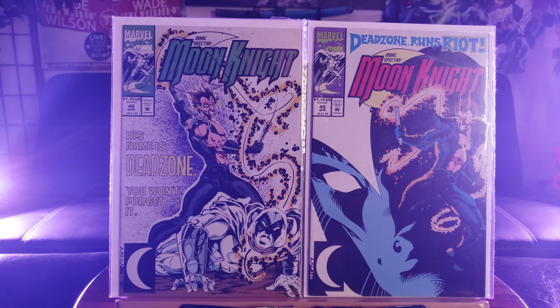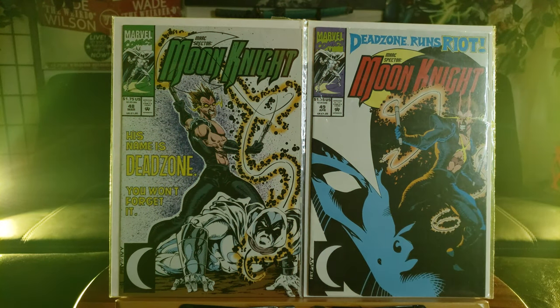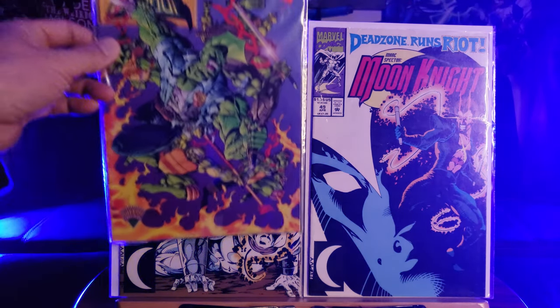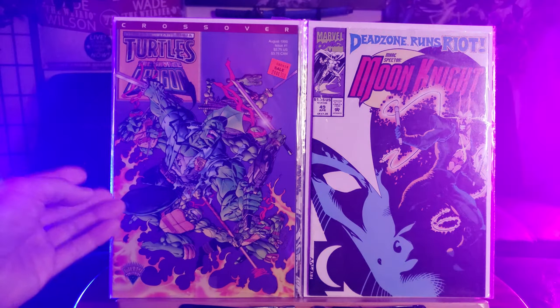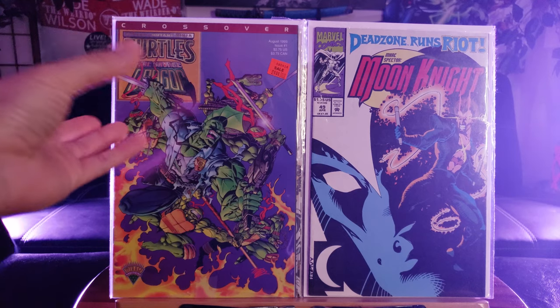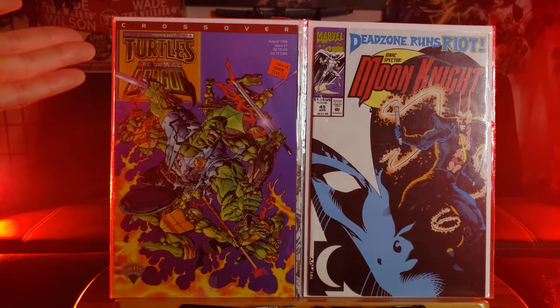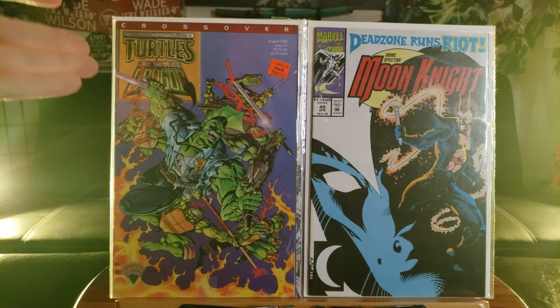Do you guys prefer the green screen or more like this LED special effect? Of course the green screen takes more time to edit. But here is the Teenage Mutant Ninja Turtles with the Savage Dragon. Now I have the other crossover — you know, the red one with the Teenage Mutant Ninja Turtles. This one is the first time ever seeing it, so this is definitely harder to find.